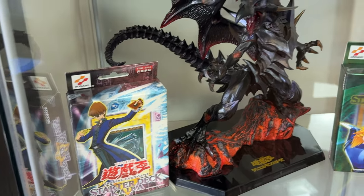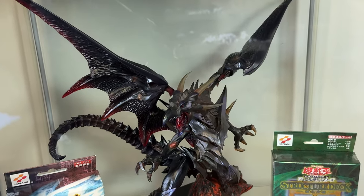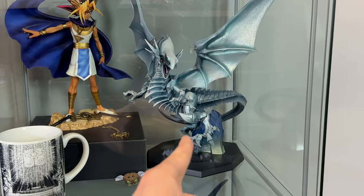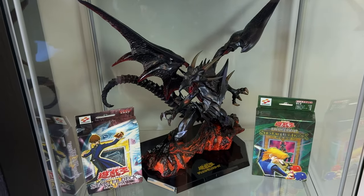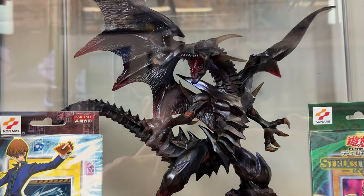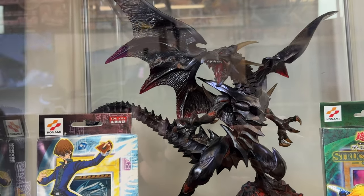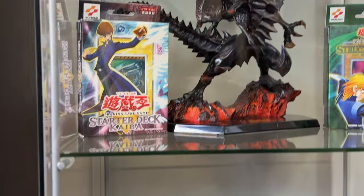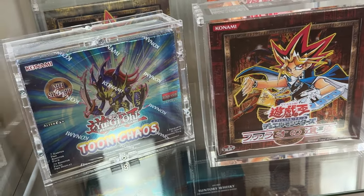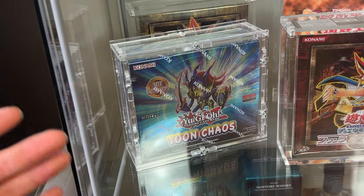Down here we have a Starter Deck Kaiba — this is actually sealed, from the Asian English era, so it's an English deck. On the right we have an OCG Japanese Joey deck with Jinzo at the front, also very cool. In the middle — you've already spotted him — is my Red Eyes figure, from the same maker as the Blue Eyes. I forgot the brand name, but if you're curious let me know in the comments. These figures aren't cheap — at least two to three hundred USD — so they're on the more expensive side.